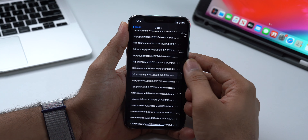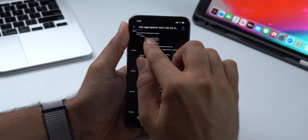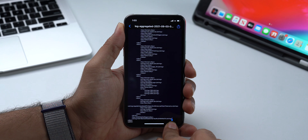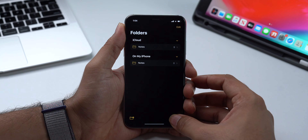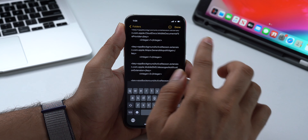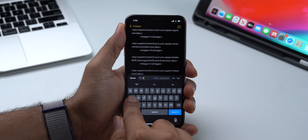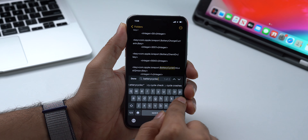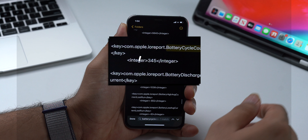Once you open the file, select all the text and copy it. Now open a new note and paste the copied text there. Search for battery cycle count and it will show you one number — that number is your iPhone's battery cycle count.